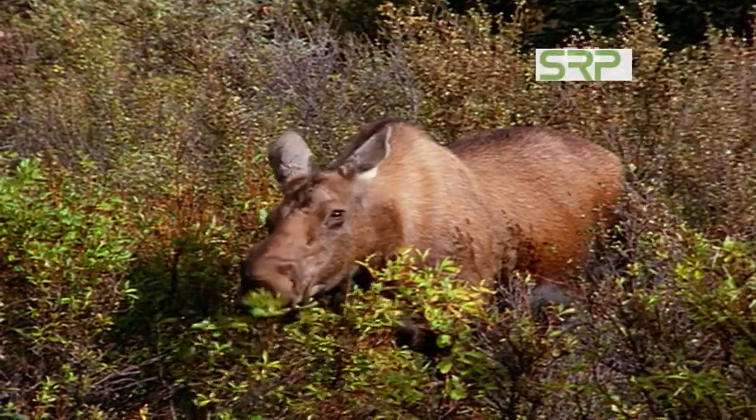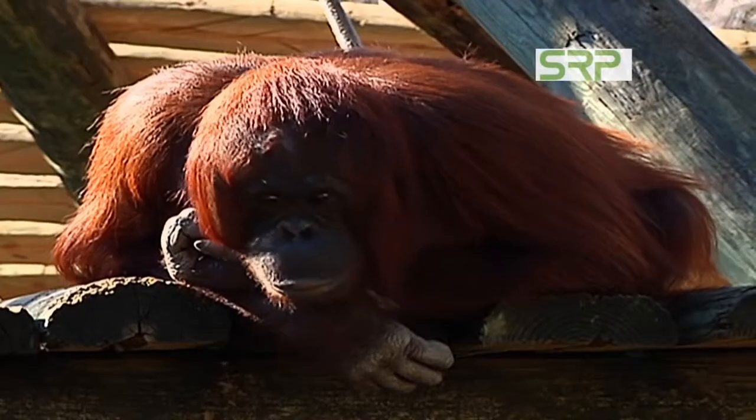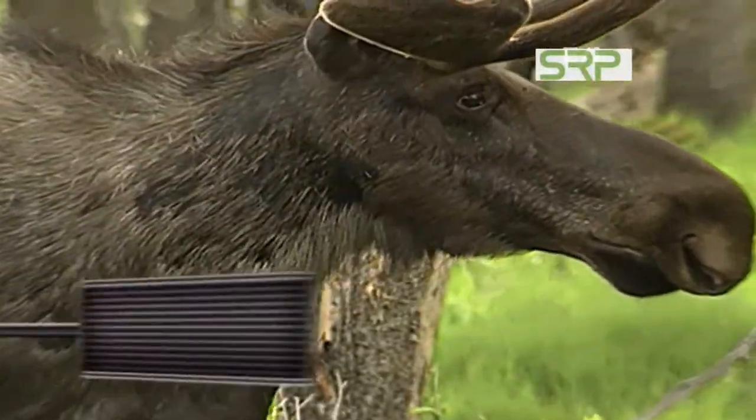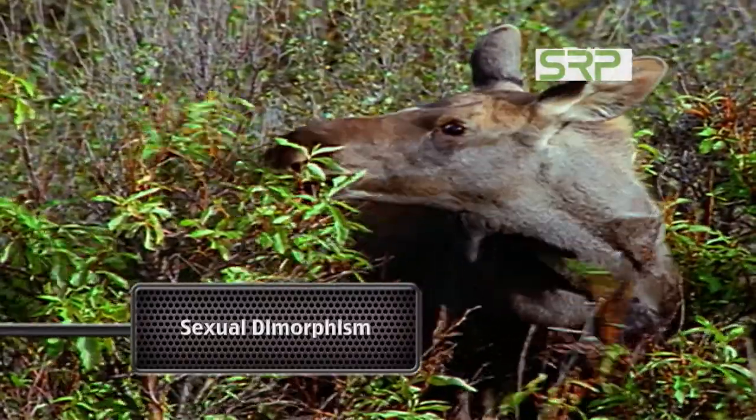Scientists use a fancy term to describe differences between male and female animals. It's called sexual dimorphism. Sexual dimorphism is just really a scientific word for saying there are significant physical differences between males and females, whether it's the color or the shape of their body or the color of their feathers or things like that.